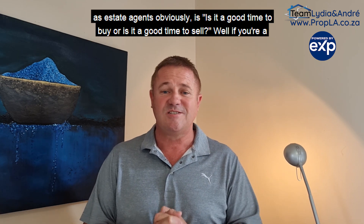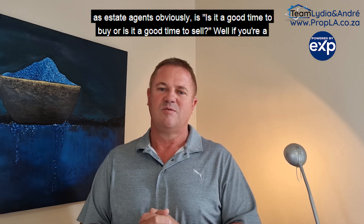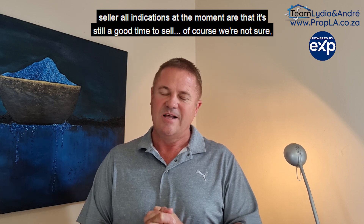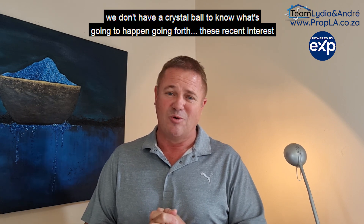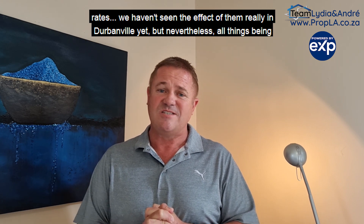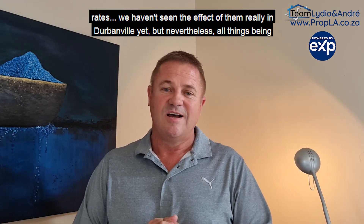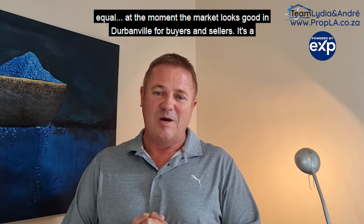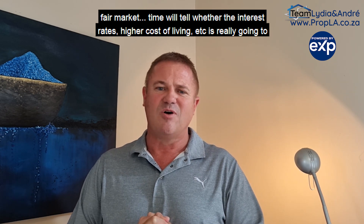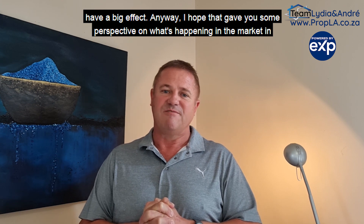The question we often get asked as estate agents is: is it a good time to buy, or is it a good time to sell? Well, if you're a seller, all indications at the moment are that it's still a good time to sell. Of course, we don't have a crystal ball to know what's going to happen going forward. These recent interest rate hikes — we haven't seen the full effect of them in Durbanville yet. But all things being equal, at the moment the market looks good in Durbanville for both buyers and sellers. It's a fair market. Time will tell whether the higher interest rates and cost of living will really have a big effect.